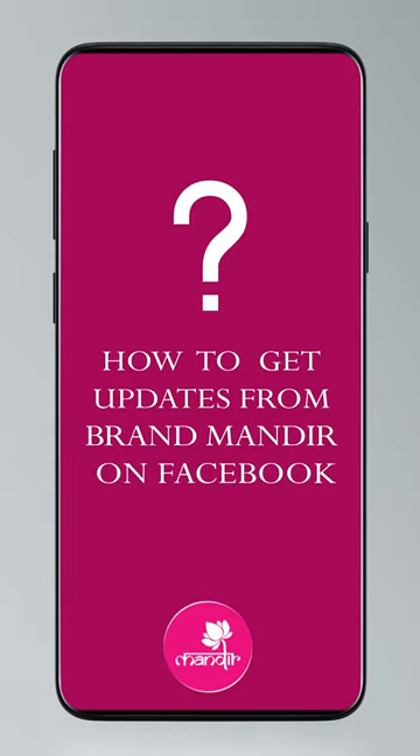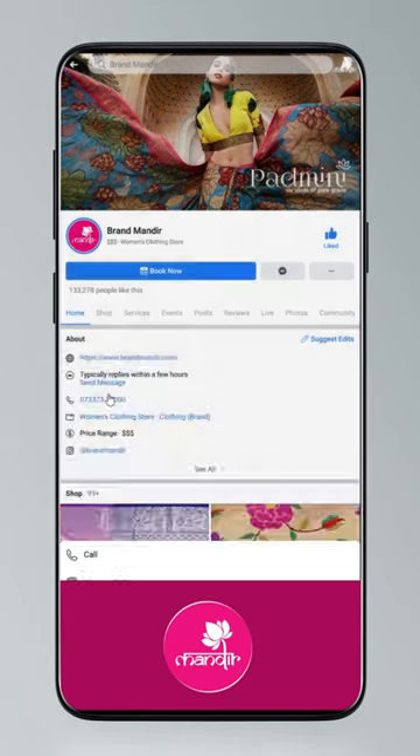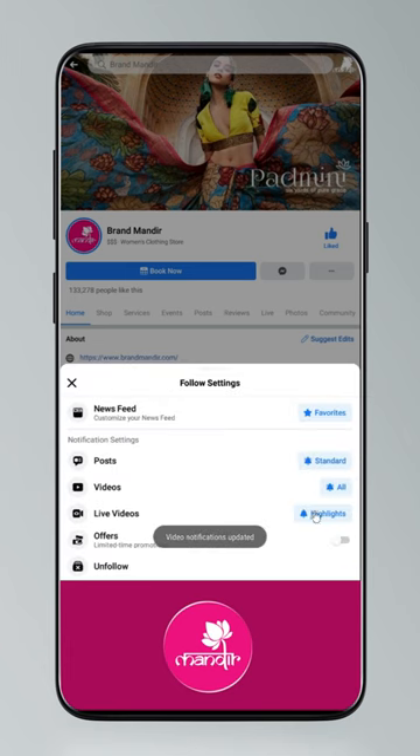Beautiful saree showcase — go follow them right now! To get updates, click on Settings and go to Manage Follow Settings. Choose Favorites for newsfeeds, Standard for posts, and All Notifications for videos and live videos.